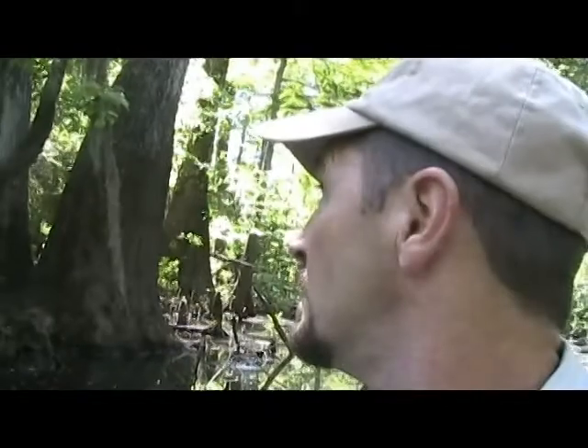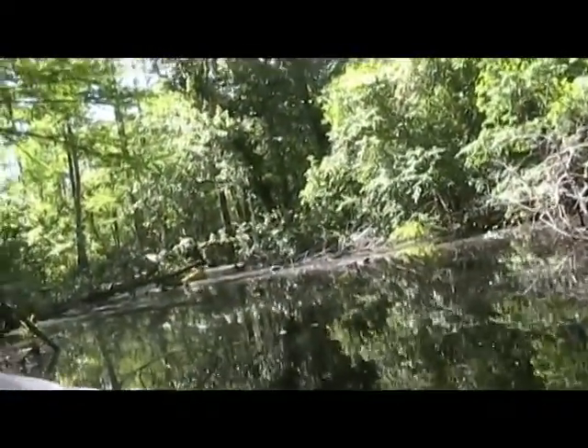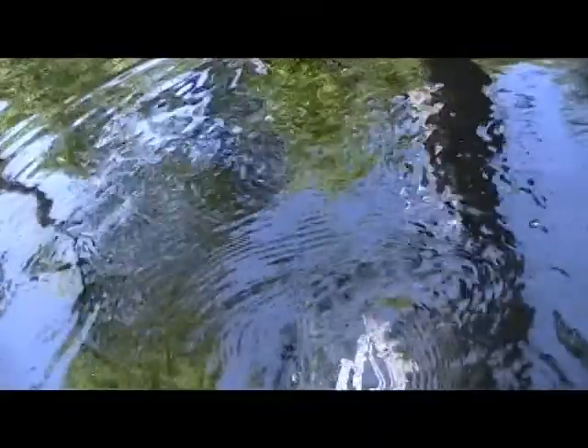Down in this Tupelo Slough — the Cypress Tupelo Slough — you can see the cypress knees all back in here, and the base of these trees, how large the base of these tupelo trees are. The water down here is really, really tannic — it's clear, yet black like tea.